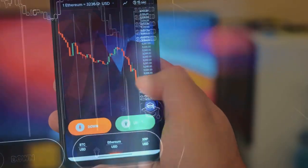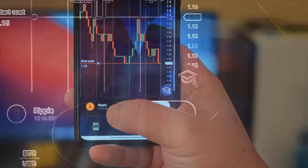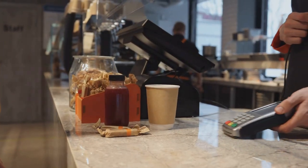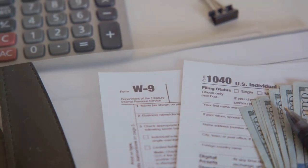When you trade, sell, or even use your crypto, it counts as a taxable event. Yup, that $5 latte bought with Bitcoin — the IRS wants a piece of that action too.